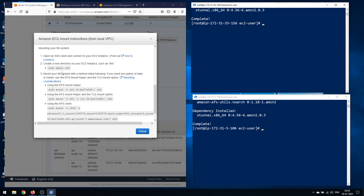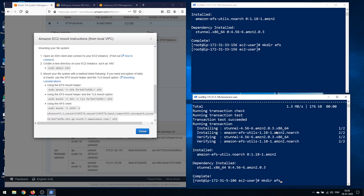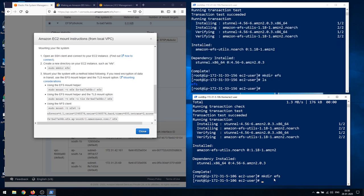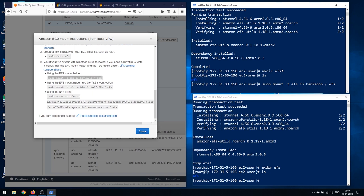Next, create the EFS mount directory on both instances: run 'mkdir efs'. If you do 'ls' you can see the efs directory on both instances. To mount EFS onto an instance, run 'sudo mount -t efs <file-system-id>' with the EFS file system ID. However, this is not working — and if you think about the security groups concept, we've missed adding an inbound rule to our EFS security group to allow access.